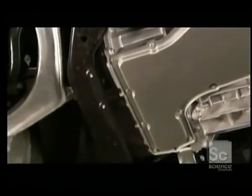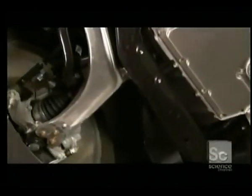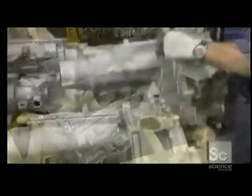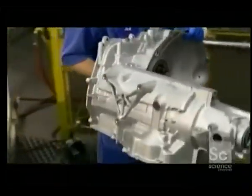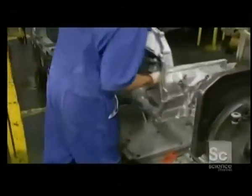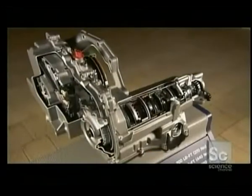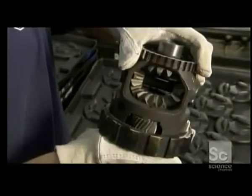The transmission allows the engine to operate in its most efficient range or power band. It's assembled inside an aluminum housing called the transmission case. At the heart of the transmission are three sets of planetary gears, so named because there are smaller gears rotating around a larger central gear.